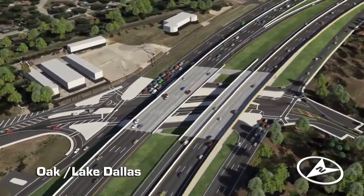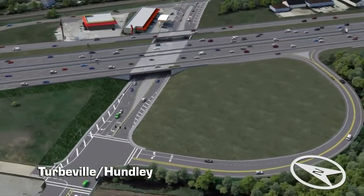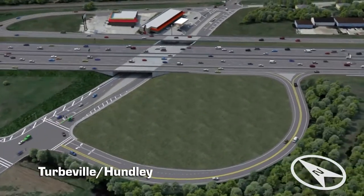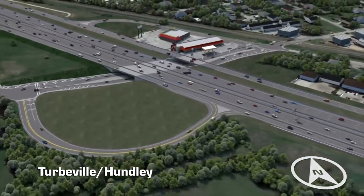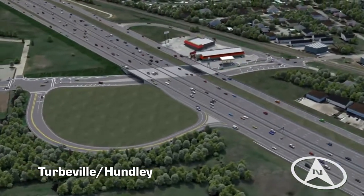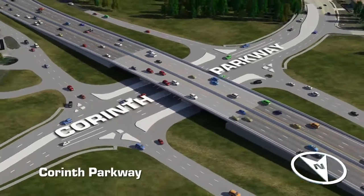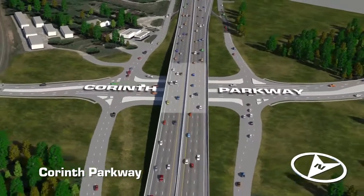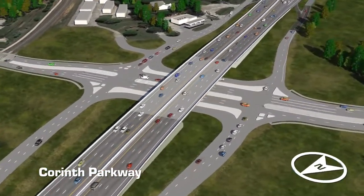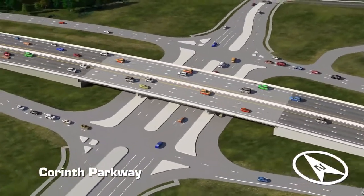The new Oak-Lake Dallas Drive interchange will have four lanes as well as sidewalks and Texas U-turns on both sides. The existing North Denton Bridge will be removed and replaced with a new Turboville-Hundley Road interchange. Turboville-Hundley Road will run underneath I-35E and connect to the north and southbound frontage roads via jug handles. It will have four lanes and sidewalks on both sides. Corinth Parkway is another highly anticipated improvement, serving as the main entrance to the City of Corinth. The current facility will be reconstructed under I-35E and expanded from a two-lane bridge to an eight-lane roadway with sidewalks and Texas U-turns on both sides.